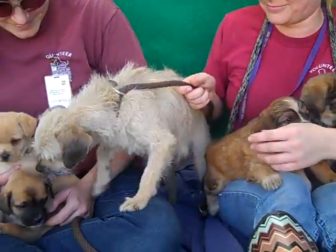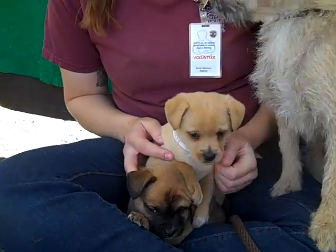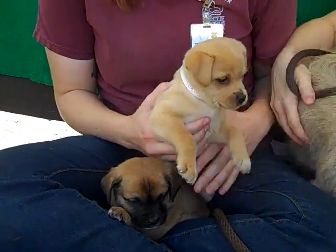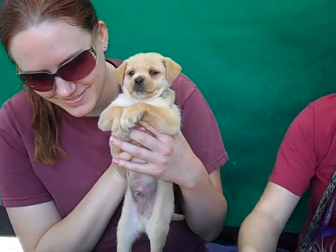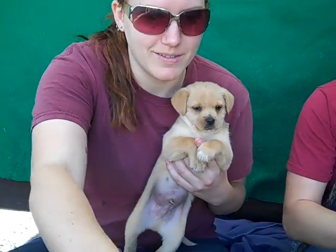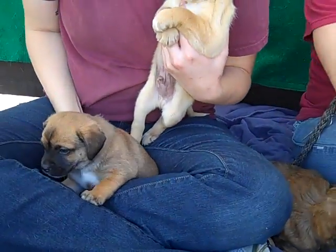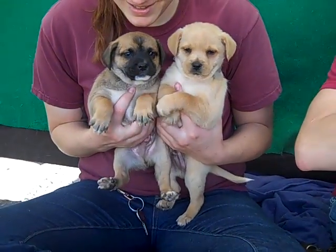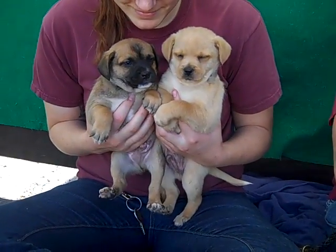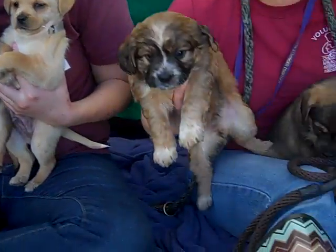The little guys that are with her over here — on top we have this little blondie. He is Aspen and Aspen's ID number is A4783628. He's about six weeks old. Look how precious that face is. And underneath him we have Spruce. Spruce is also a male, ID A4783631. Look how adorable — you can't resist these two little guys.